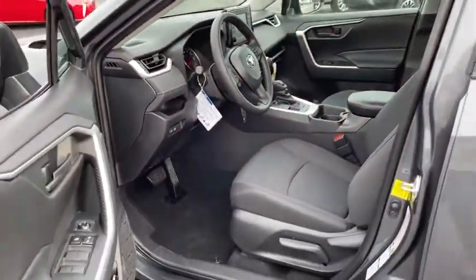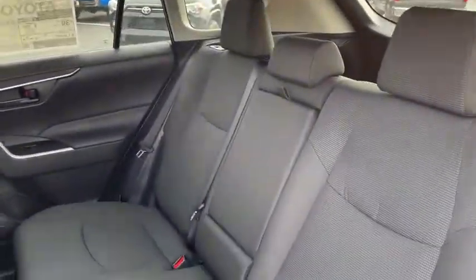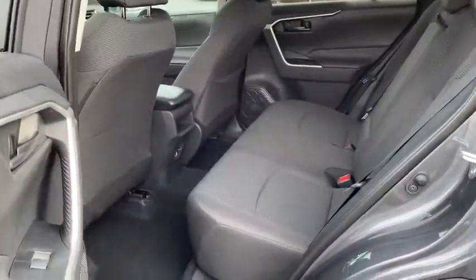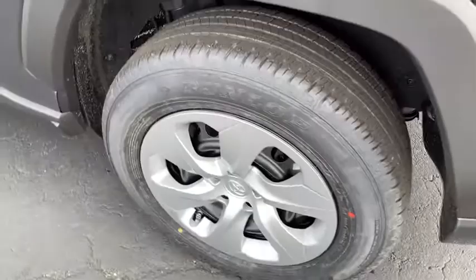Remote keyless entry, tachometer, rear window wiper, front reading lamps, front bucket seats, tilt steering wheel, driver vanity mirror. Come take a test drive today.